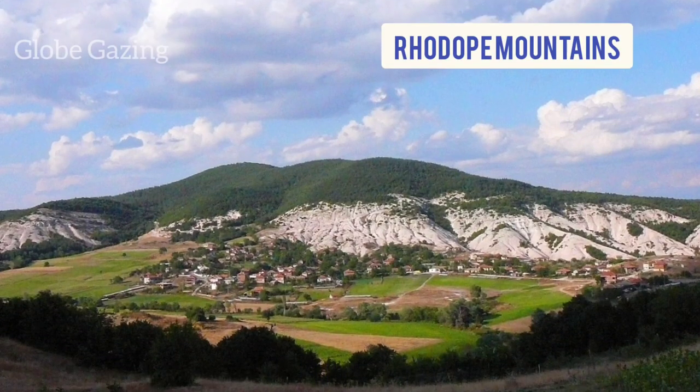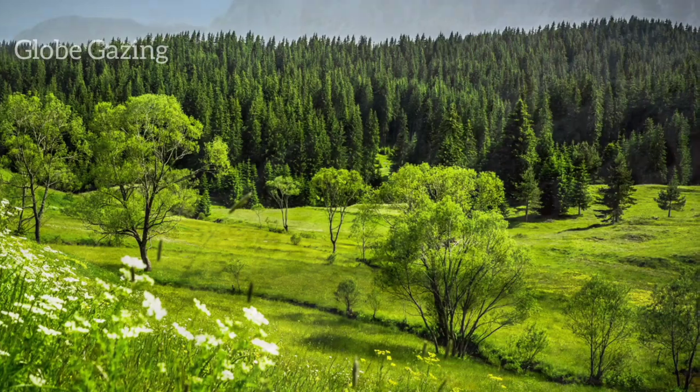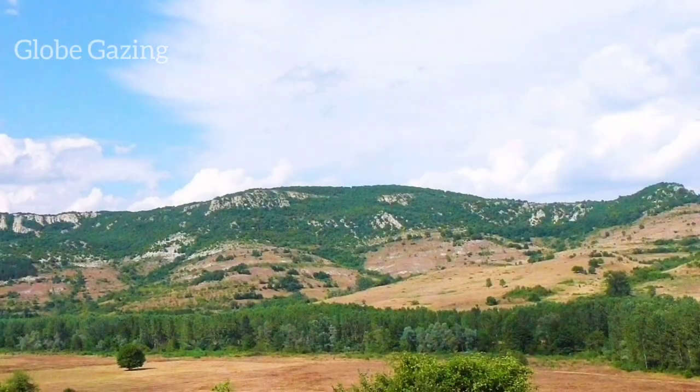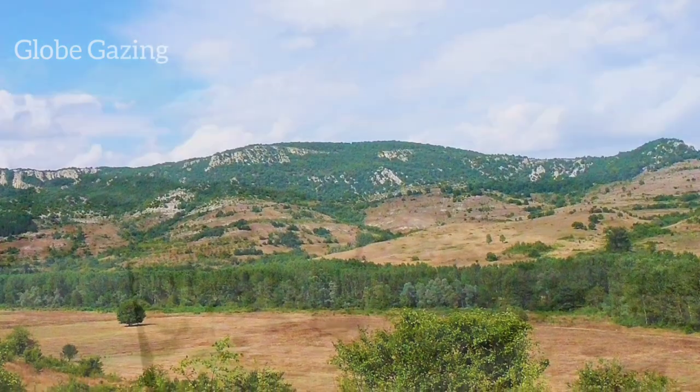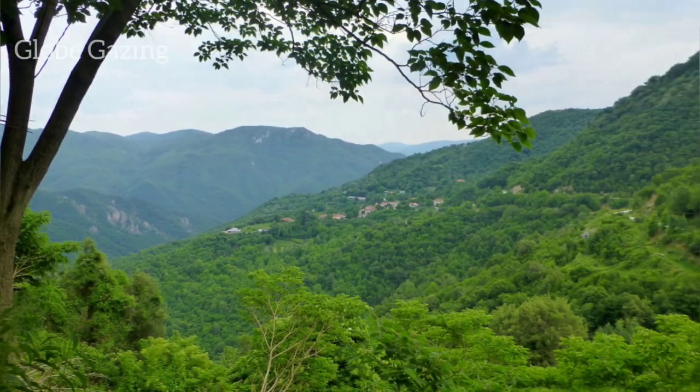Next up is the Rhodope Mountains, located in southern Bulgaria. The mountains are home to the ancient village of Shiroka Laka, known for its traditional architecture, unique folklore, and lively festivals. You can also explore the Yagodina Cave, one of Bulgaria's most beautiful caves.